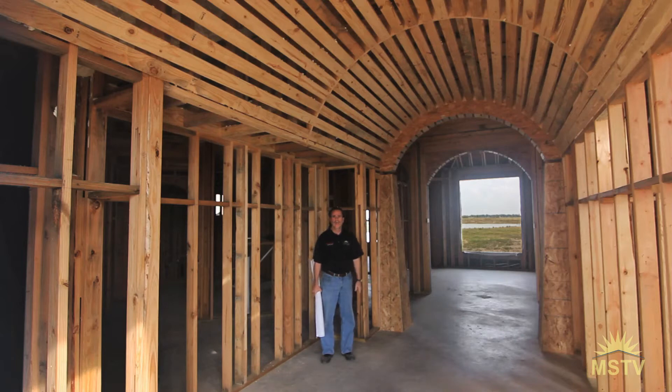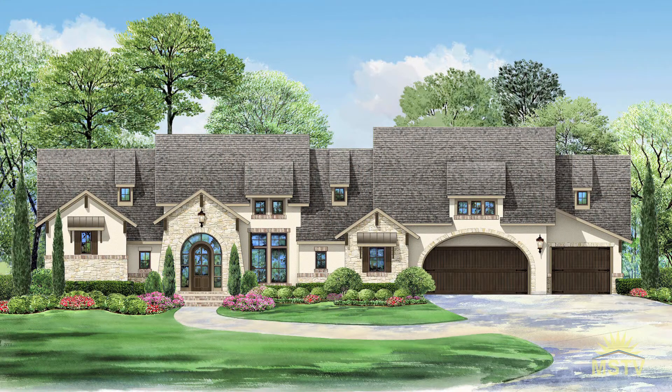It's waterfront with unbelievable views, and the home that we designed just for this lot is a 5,300 square foot one-story with a four-car garage.